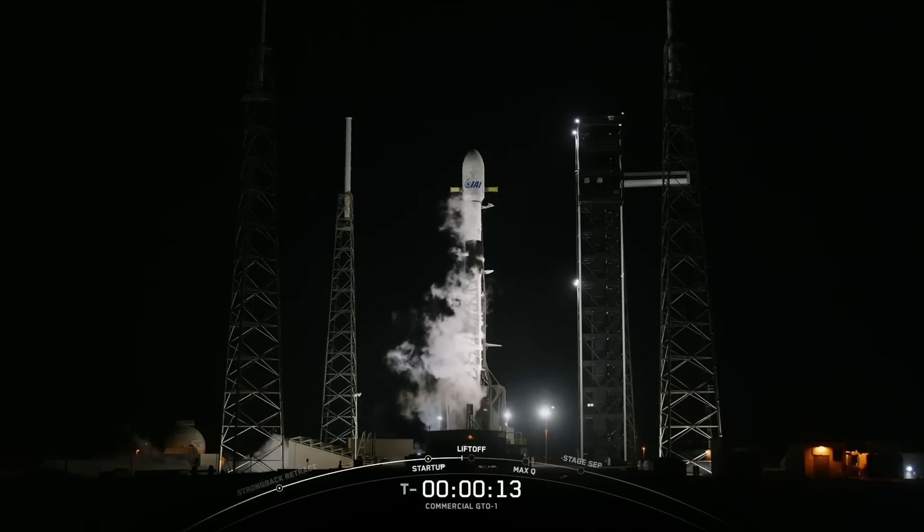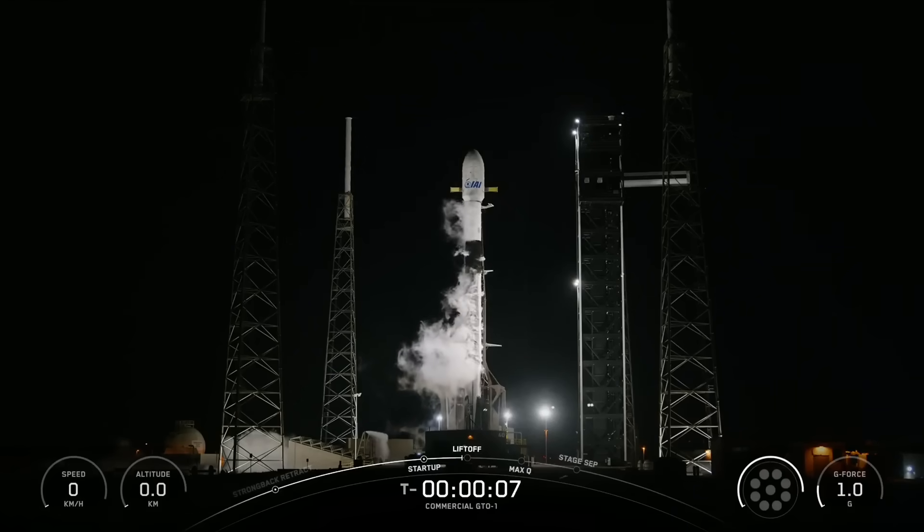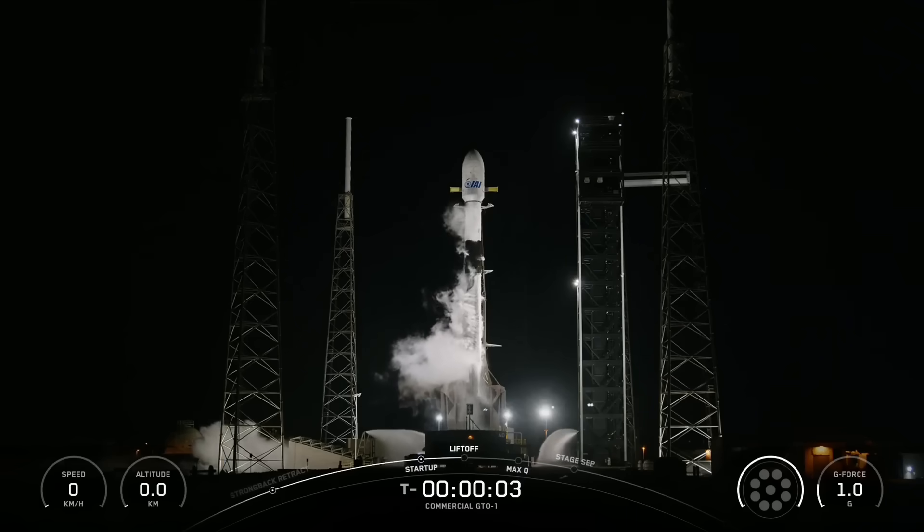Fifteen seconds. Minus ten, nine, eight, seven, six, five, four, three, two, one.